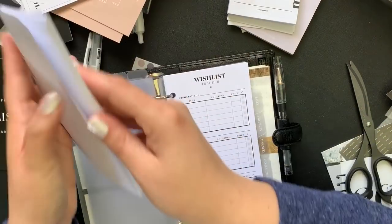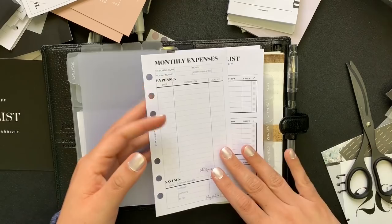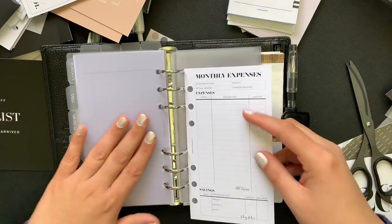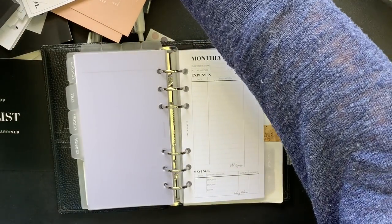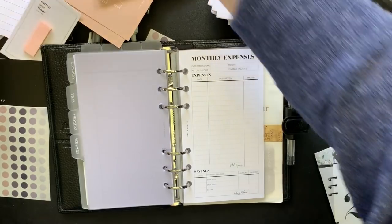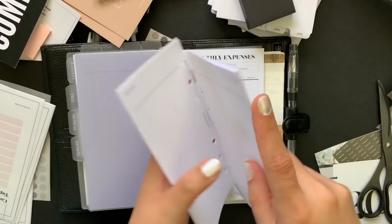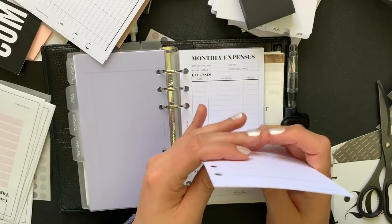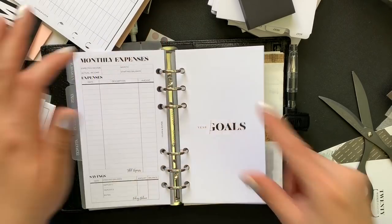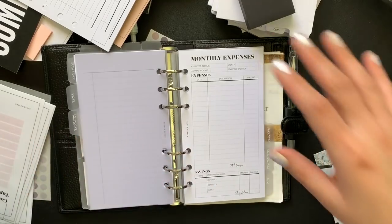Next are the monthly expenses inserts. Depending on how many expenses you have, you might only need one side for the month, otherwise you have two sides. That will go in the Finances section. Then we have more sticky notes — I'll put those aside to figure out placement. We also have the yearly goals insert, which is undated. That goes in Finances too. And then purchases — I'll put two of those in.